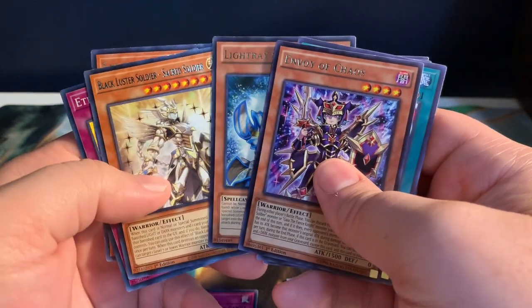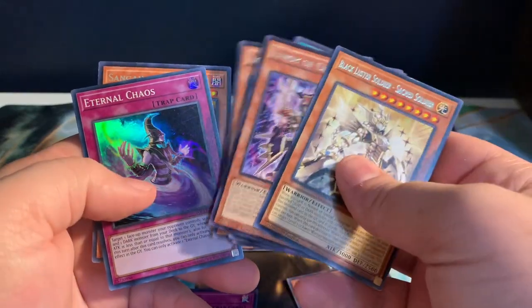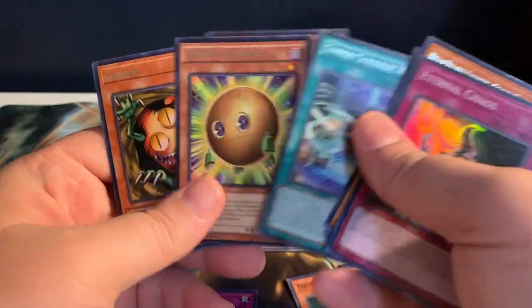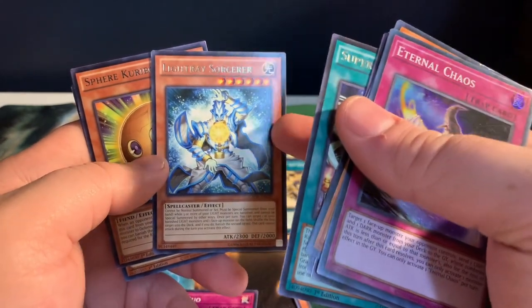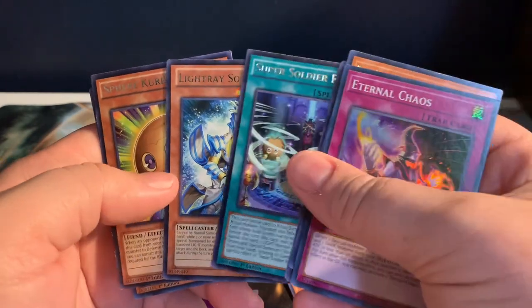We got some Yugi-style chaos stuff: the Envoy of the Chaos as well as Black Luster Soldier: Sacred Soldier — I don't have any of those so I wanted to grab them. Some more Eternal Chaos to go along with that — same kind of reason I grabbed the Sphere Kuriboh stuff. And Light Race Sorcerer, because I like that magician in my goat deck, so I went ahead and grabbed those.